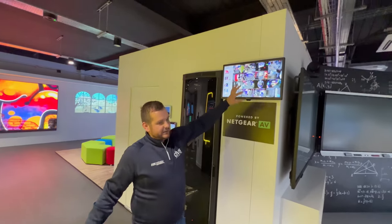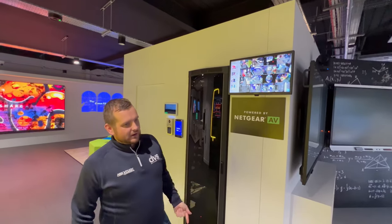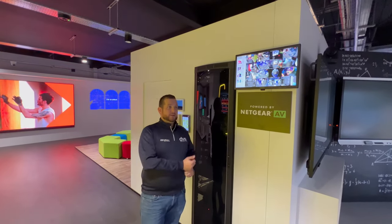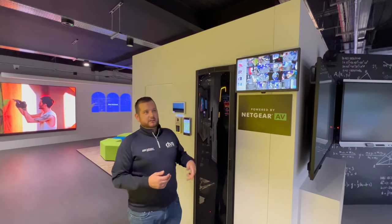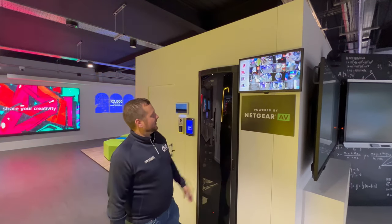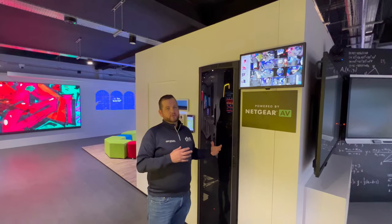We've got a very good selection of cameras here: people counting, thermal, 8 megapixel, 12 megapixel, 4 megapixel, PTZ, fisheyes, turrets, bullet cameras, and all sorts of analytics. It's a very good snapshot of the equipment that we can offer for your installations.